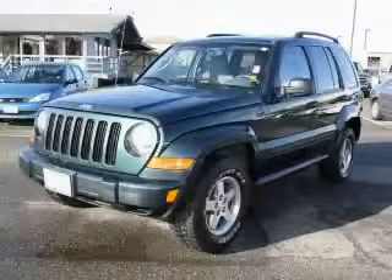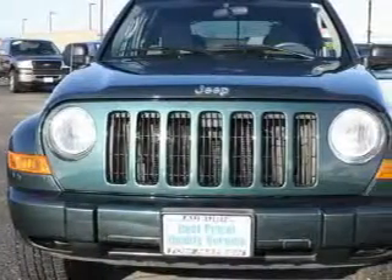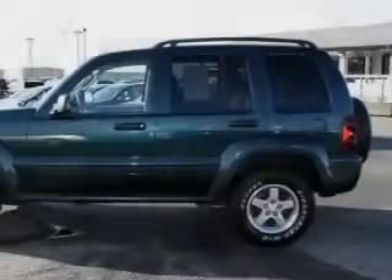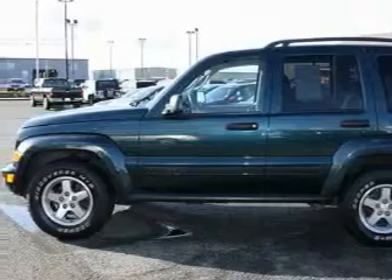This is a 2005 Jeep Liberty, a great blend of utility, comfort, and style. This Jeep has a long list of incredible features including a sunroof, power windows, a CD player, three-point rear seat belts, and this vehicle has just over 64,000 miles.